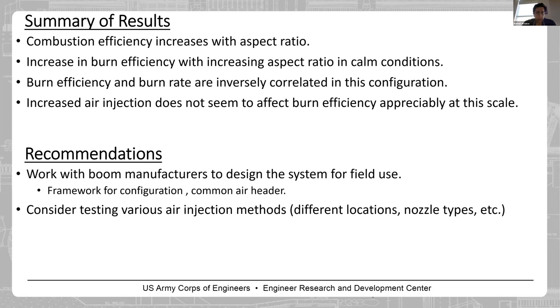As an overall summary: combustion efficiency increases with aspect ratio per EPA's data. For calm conditions, we also see an increase in burn efficiency with aspect ratio. Burn efficiency and burn rate are inversely correlated in this set of tests. For air injection, we haven't seen a significant effect on burn efficiency, but there is a significant reduction in particle matter. For future work, we will talk with boom manufacturers to implement the longer boom geometry, and we are also considering testing various air injection methods — changing nozzle locations, using different nozzle types, and varying other air-related parameters.